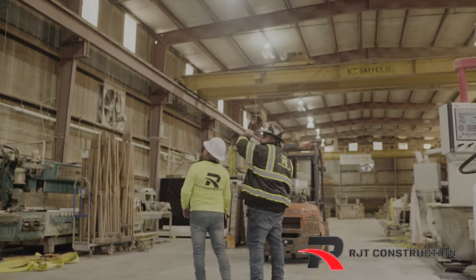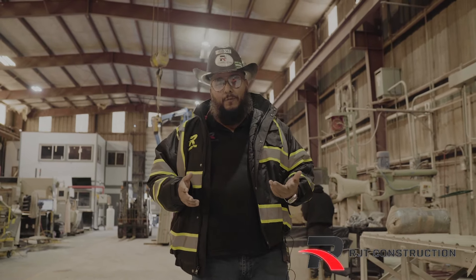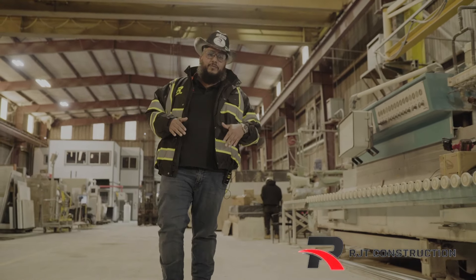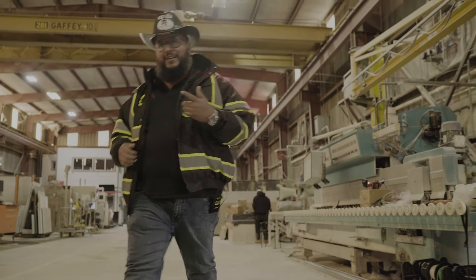It's also going to be very visible for the workers and it's going to be a safe work environment. RJT is glad to be a part of American Stone upgrades with their new lights. RJT Construction — let's build together.